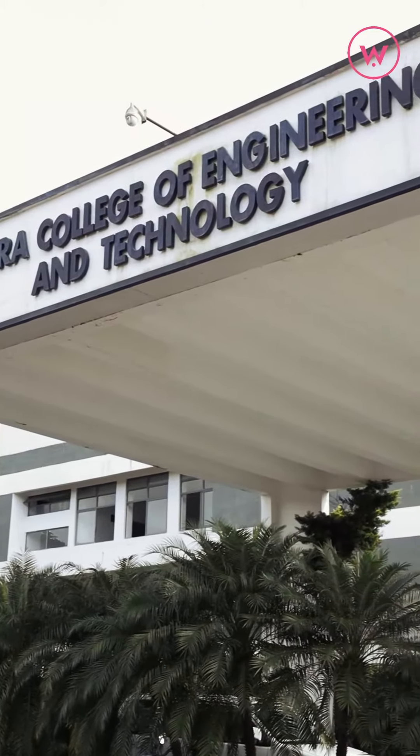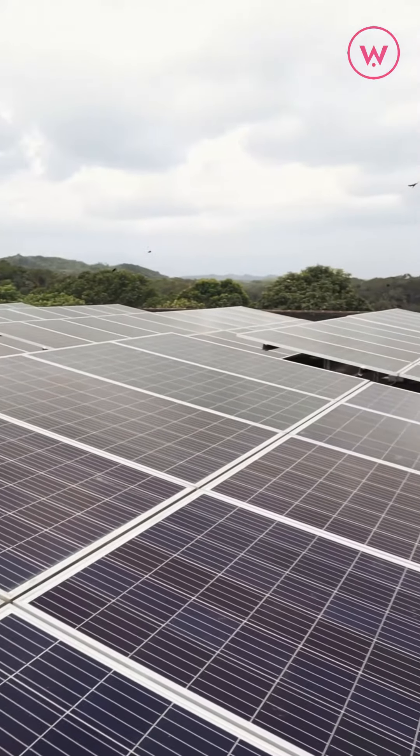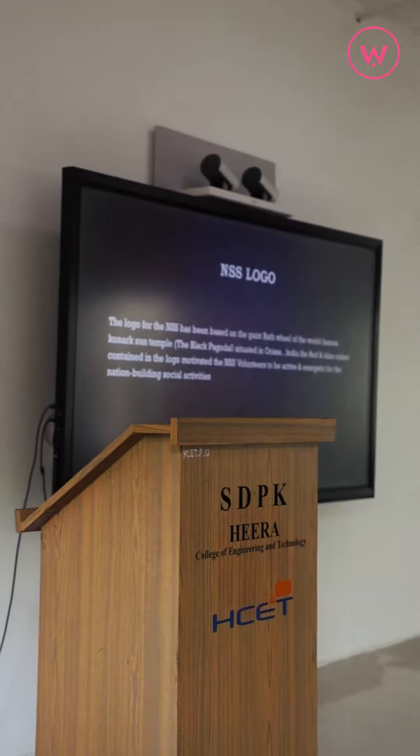If you are interested, you can learn about Artificial Intelligence and Machine Learning at Hira College of Engineering and Technology. Open up your admission today. This is Mega signing off.